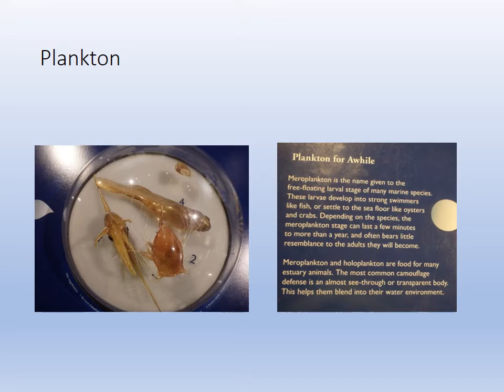Moving to a little marine biology — plankton. You can see a crab zoea, number one; number two appears to be an ostracod; and number four is definitely a fish larva. These are what we call meroplankton — they're larvae, so they're only plankton for a while. They camouflage themselves by being clear or nearly transparent.